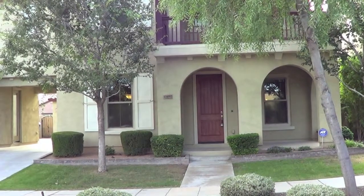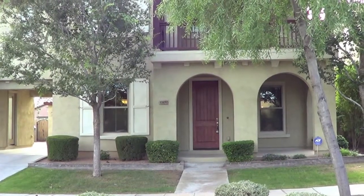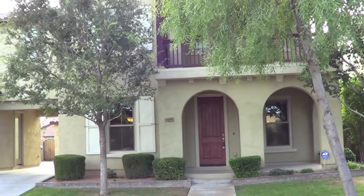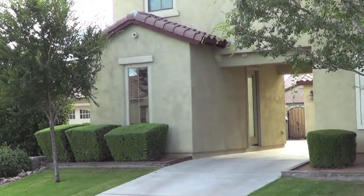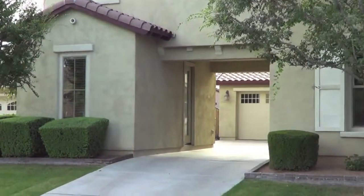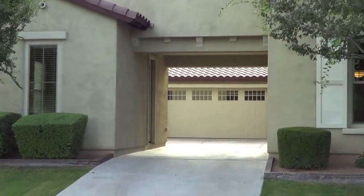This is 13492 North 153rd Avenue in Marley Park, Surprise, Arizona. It's a five-bedroom, two-and-a-half bath in the main house. And then you have an in-law setup with one bedroom and a full bath right there. Two-car garage within walking distance from the Heritage Club and the pool house.